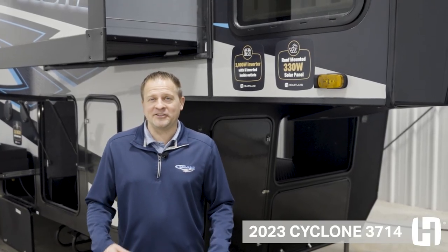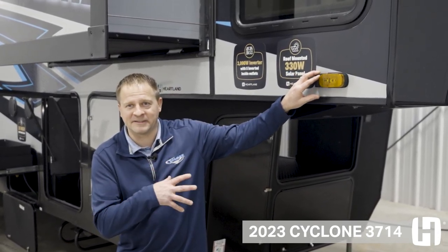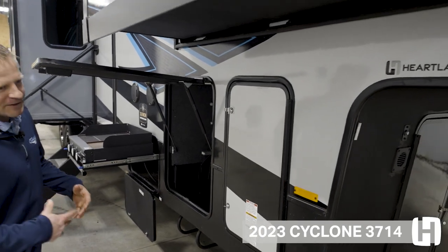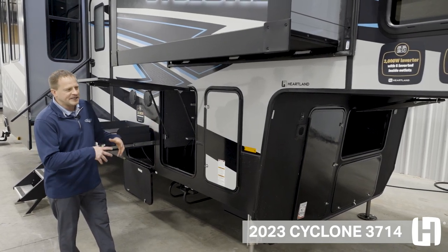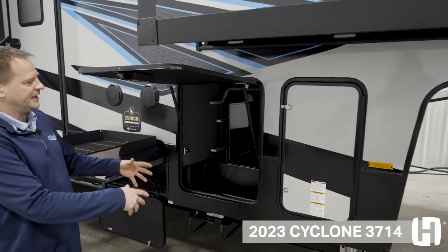Some of the standard exterior features on Cyclone is going to be our Furion side camera prep, which is going to be on every single Cyclone to give you more visibility and more safety when you're traveling on the road. Another feature for convenience and safety is our pass-through storage, which is 12 cubic feet of storage along with 3 points of access entry, so it's just easier to reach all your stuff in the pass-through storage area.